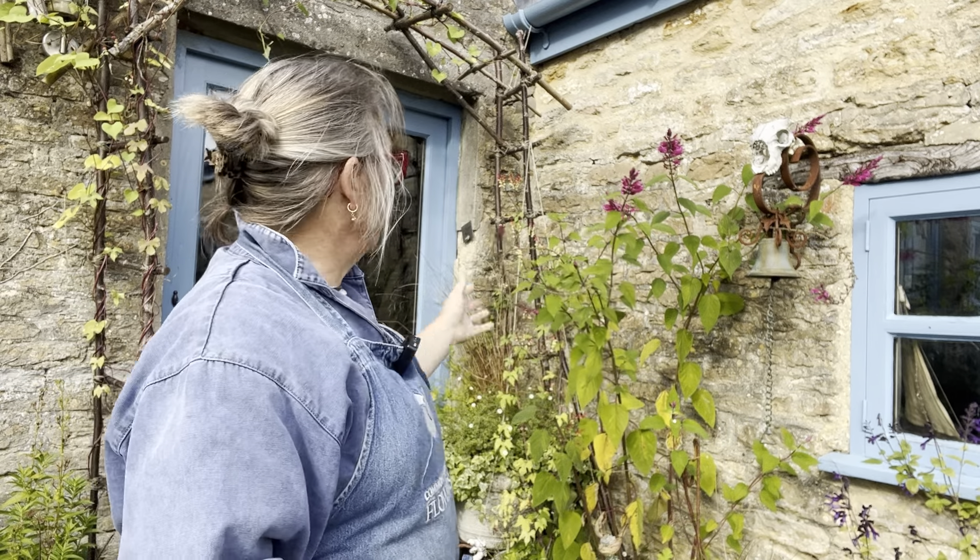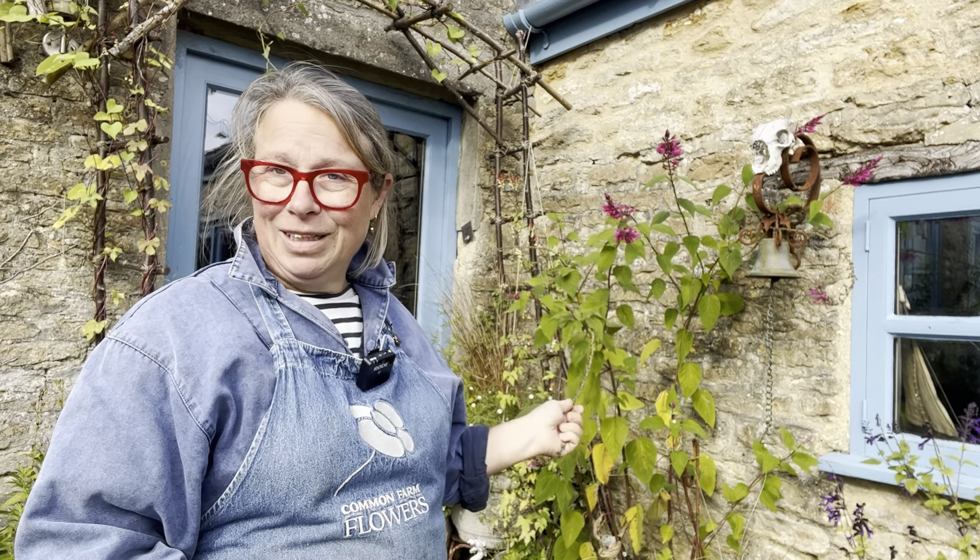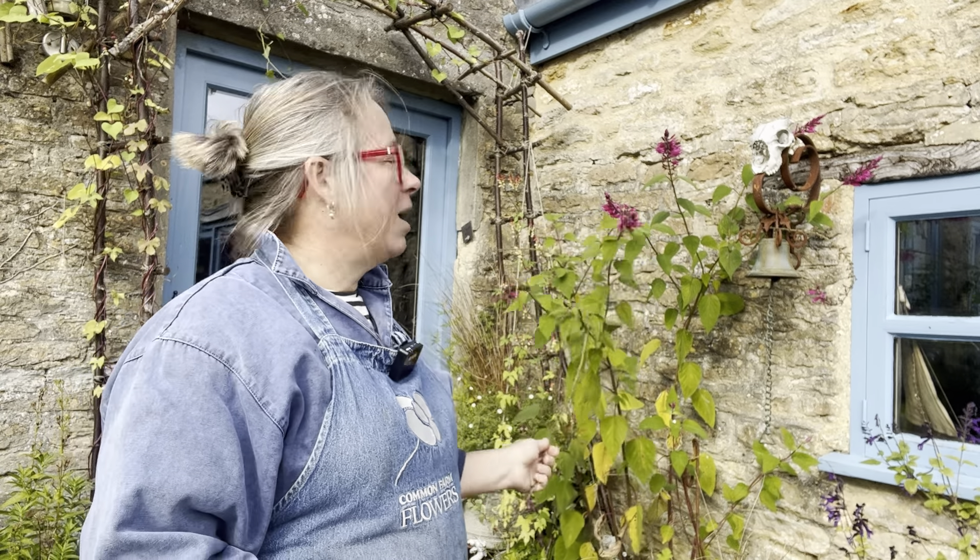Good afternoon everybody — it's mid-October, time for a little tour of the flower farm. I'm outside my back door with the last of the gorgeous hadspen salvias flowering away in this sheltered spot. I thought I'd take you around the garden so you can see what we're up to, where we've got to, and where we're going this flower farmer's year.